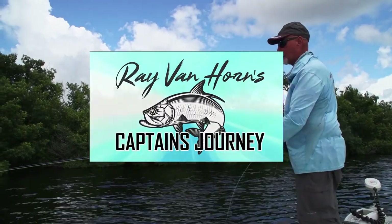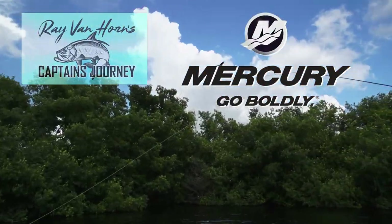Ray Van Horn's Captain's Journey is presented by Mercury Marine. Go boldly!